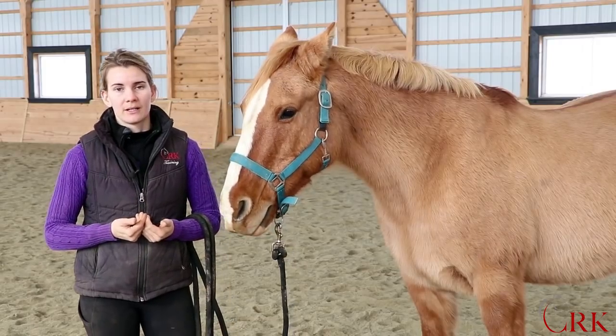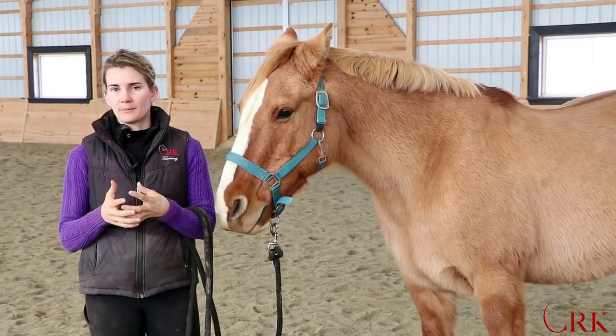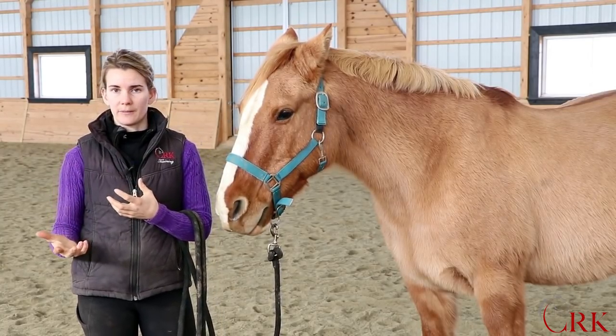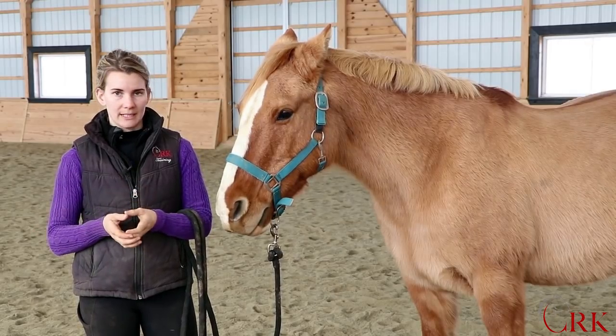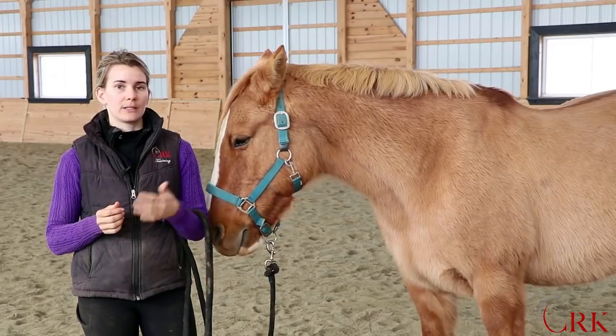Also, as people, a lot of times it feels good to do something for a horse. If we come to the barn and we feel chilly and it's a cold day, it makes us feel good to put a blanket on. But does your horse really need a blanket, and could there actually be some drawbacks of putting that blanket on?